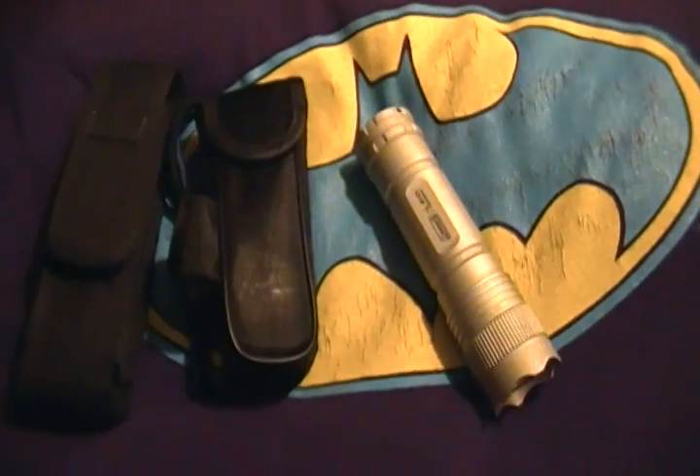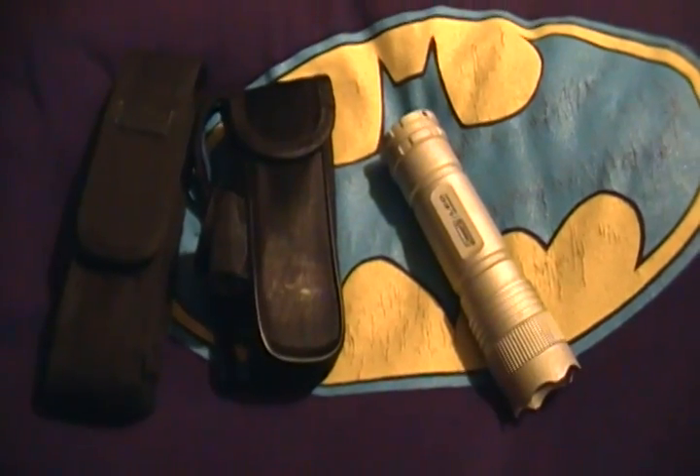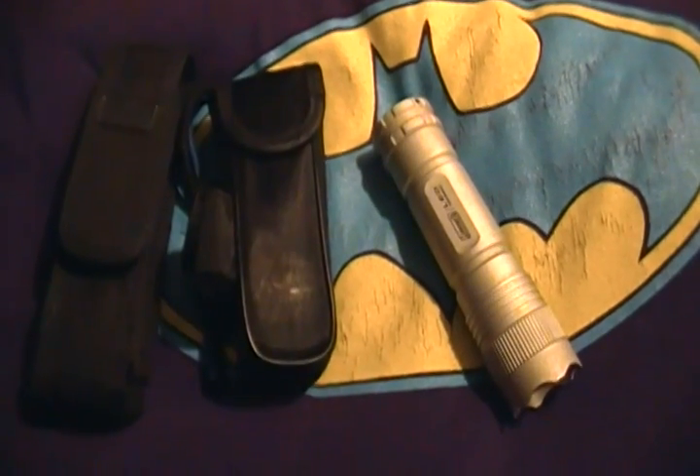Hey YouTube, it's Pavlov and Tripod. Hey guys. And we're doing a contest entry for S.R. Jobin. Senior Jobin. Hey Jobin.